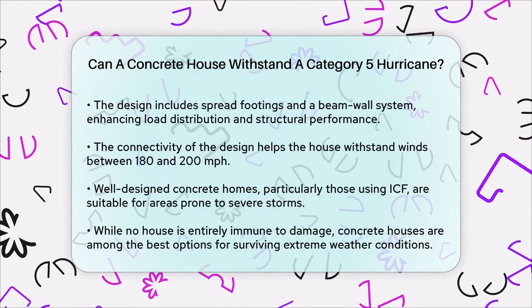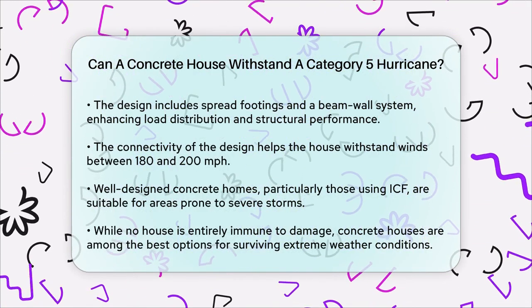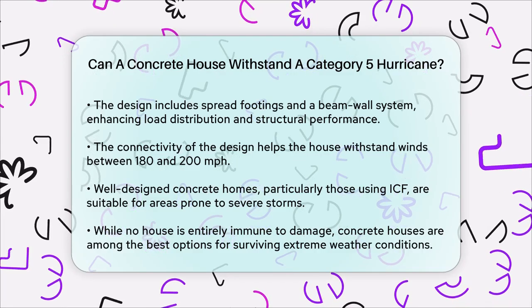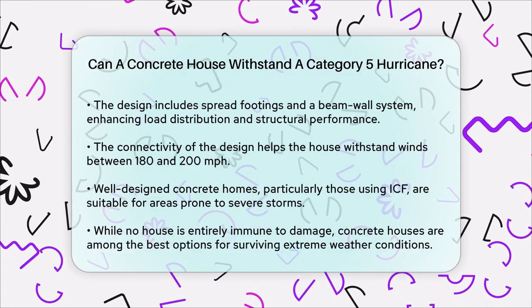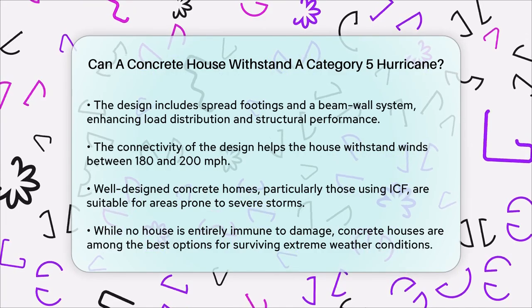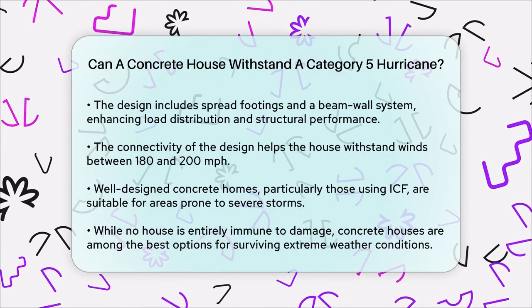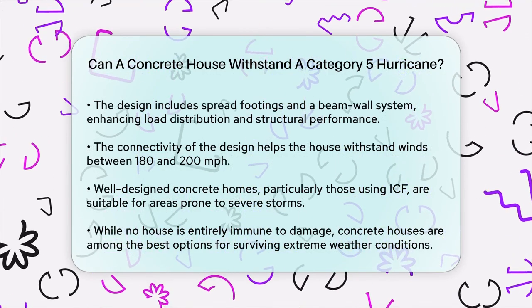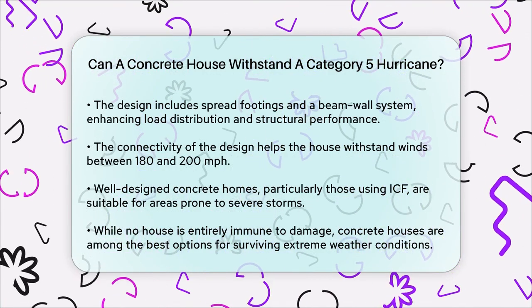In summary, a well-designed and constructed concrete house, especially one using ICF, can indeed withstand the forces of a Category 5 hurricane. The combination of structural strength, impact resistance, and thermal performance makes these homes a robust choice for areas prone to severe storms. While no house is completely immune to all forms of damage, the evidence suggests that concrete houses are among the best options for surviving such extreme weather conditions.